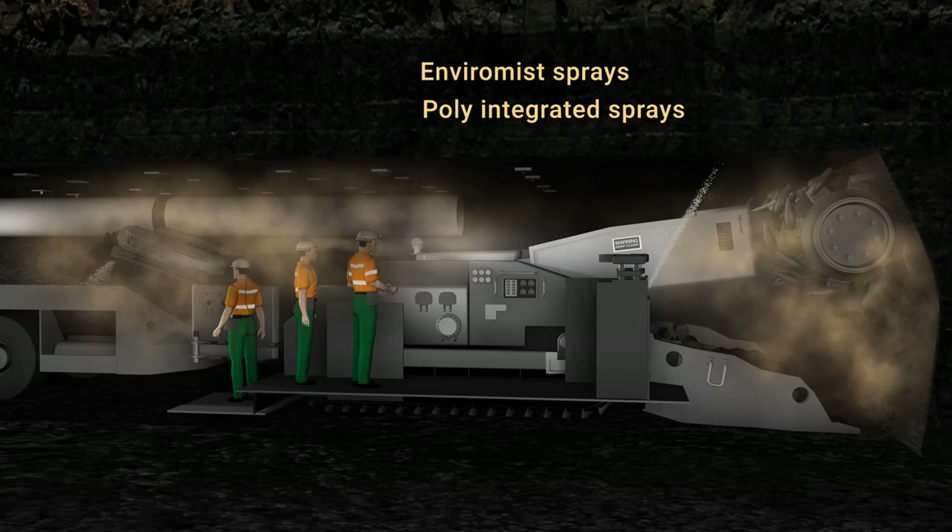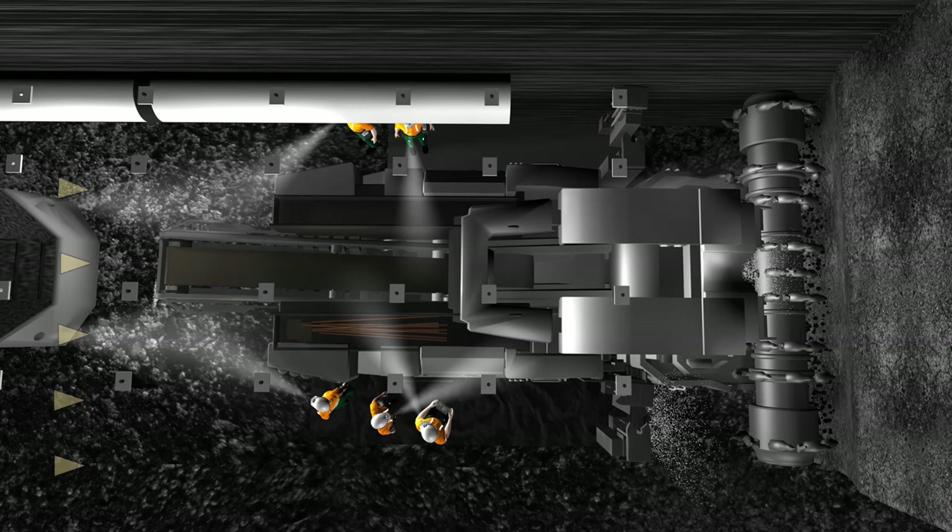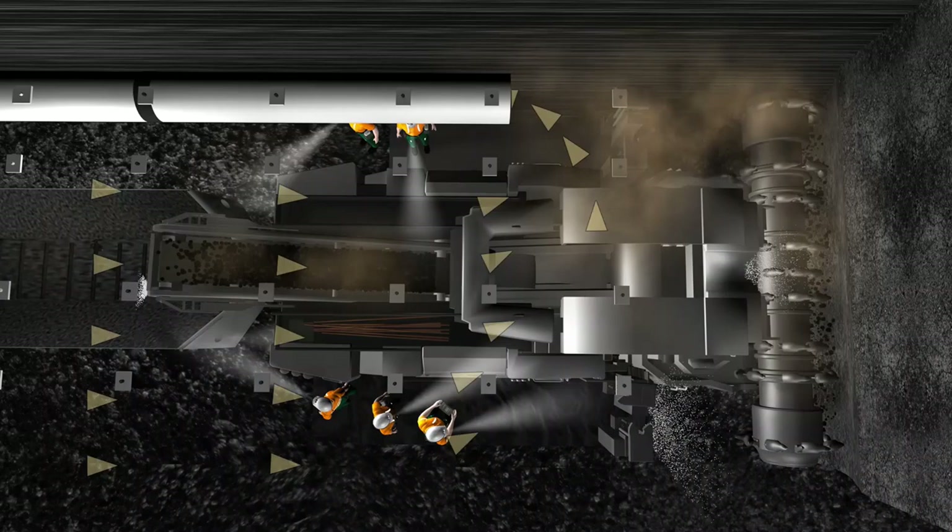After fitting these two systems, the issue of dust being generated when coal was being transferred between the mine conveyor and the shuttle car was still evident. Due to the nature of the ventilation of a development panel, the generated dust was transferred directly over any operator in-by of the shuttle car as it made its way to the vent tube.